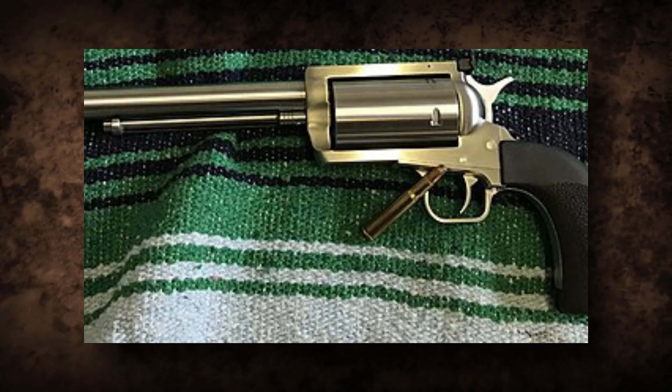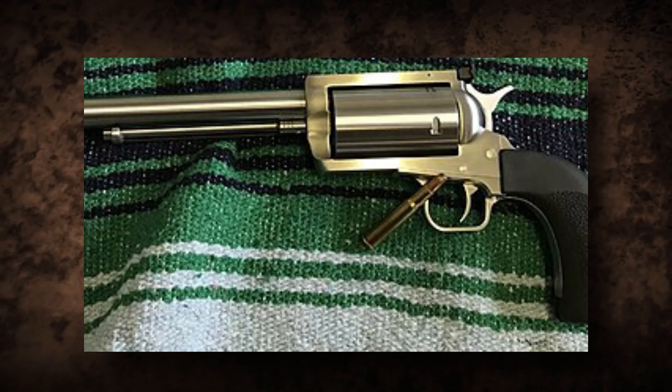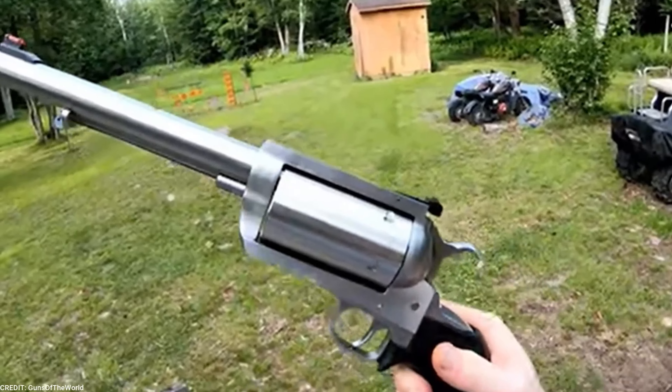When it comes to handguns, nothing beats the power and precision of a .44 revolver. From its iconic design to its dependable performance, it's no surprise that this gun has become a favorite with shooters and collectors alike. So join us as we count down the best .44 revolvers in the world.